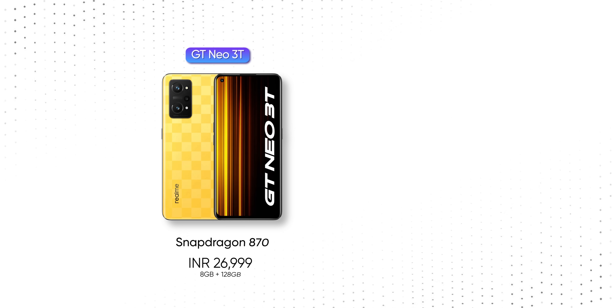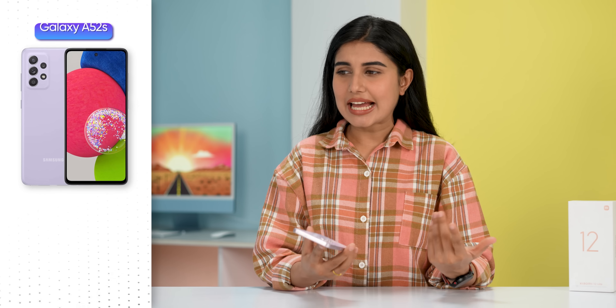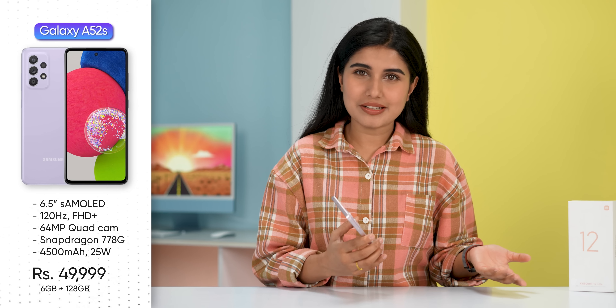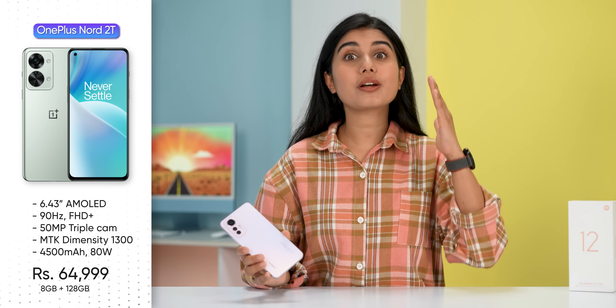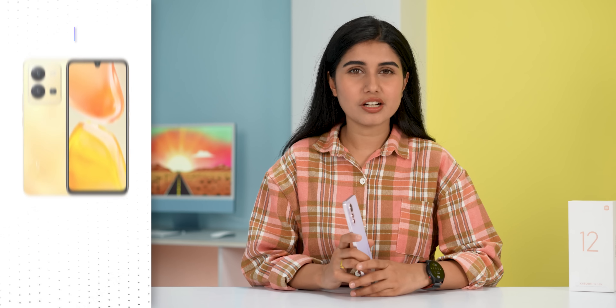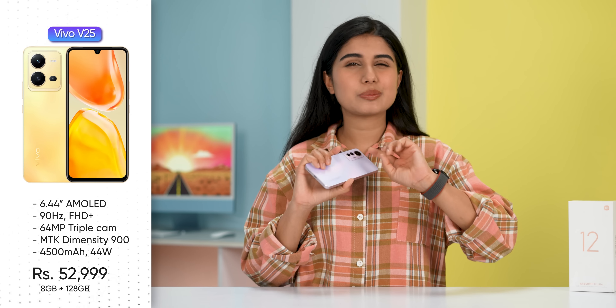Especially for performance-centric phones like the Realme GT Neo 3 and Xiaomi Poco F4. In this price range, there is also the Galaxy A52s. I have also looked at the OnePlus Nord 2T, which is priced around Rs. 60,000 and feels overpriced. That's why it doesn't compare well with phones like the Vivo V25, which is pretty average.